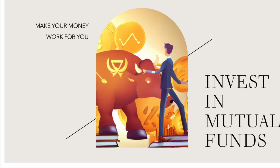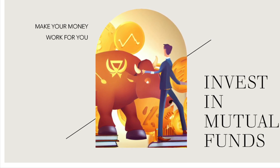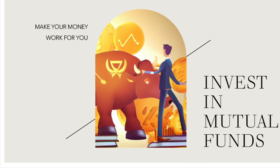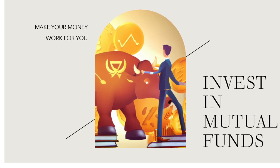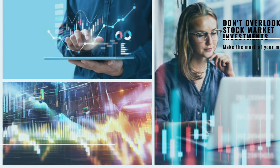Strategy number three: consider mutual funds. Platforms like Emirates NBD and HSBC UAE offer a variety of professionally managed portfolios, allowing you to invest in a diversified range of assets.